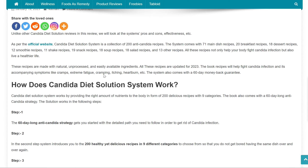As per the official website, Candida Diet Solution System is a collection of 200 anti-Candida recipes. The system comes with 71 main dish recipes, 20 breakfast recipes, 18 dessert recipes, 12 smoothie recipes, 11 shake recipes, 19 snack recipes, 18 soup recipes, 18 salad recipes, and 13 other recipes. These recipes are made with natural, unprocessed, and easily available ingredients, and are updated for 2023.